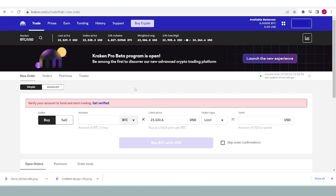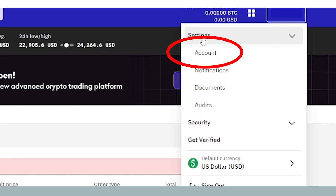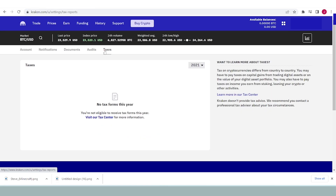Here is how you find your 1099-MISC on Kraken. Click on your account in the top right corner of the page, tap on settings, then tap on account. On this page, there will be a bar with other destinations and one should say taxes — click on it and your tax form will be here.